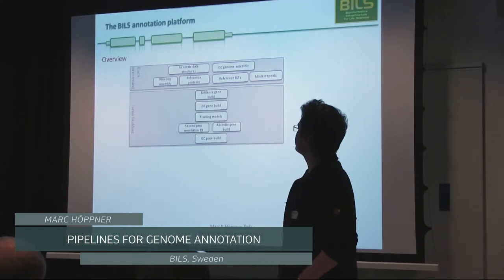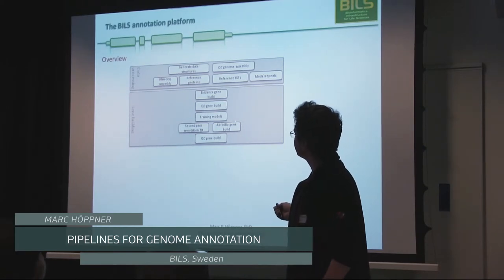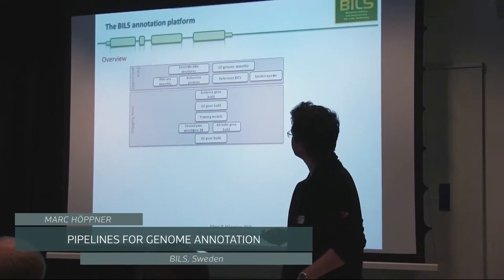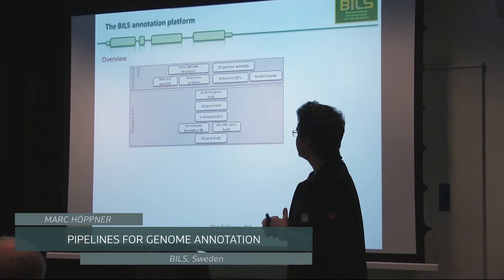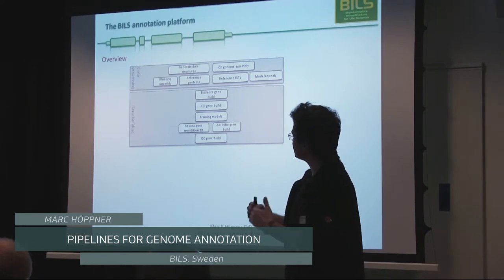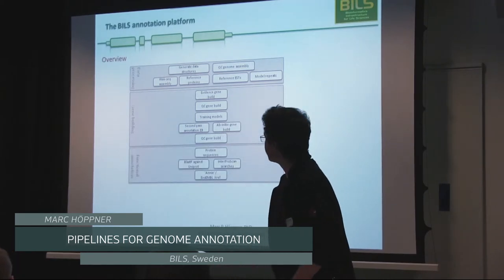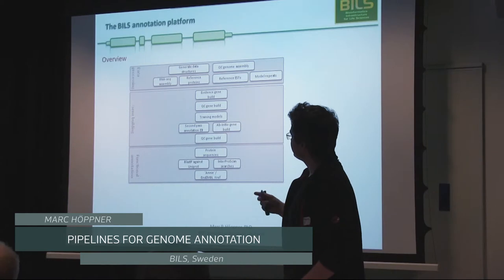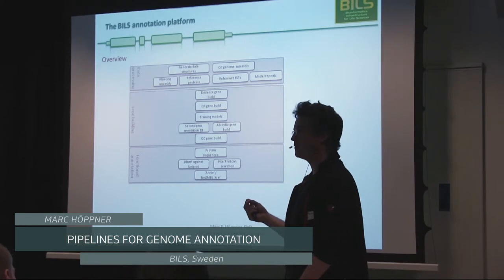We have a gene building stage, which is the main annotation stage, where we combine different available and self-developed tools to synthesize all the data we get from the customer and from public resources, trying to find the best gene structures that explain the data. And finally, a stage we call functional annotation — once you have the gene structures, you want to tell the customer what these genes probably do, depending on what organism they are working with.